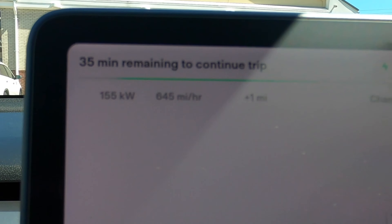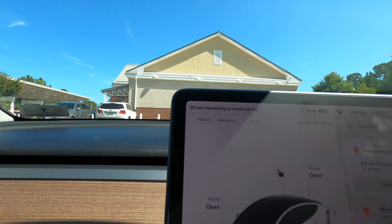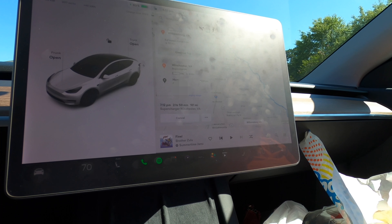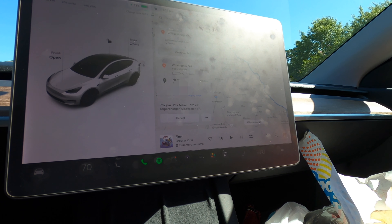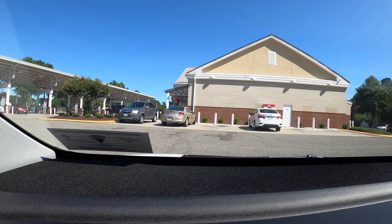We're up to 155 kilowatts with 30 minutes remaining to continue trip. The vegetables taste really good - they definitely made the sandwich. We got cucumbers for two dollars extra, it just said 'assorted vegetables' and you don't even get a choice. Now we've got three minutes remaining to continue trip.